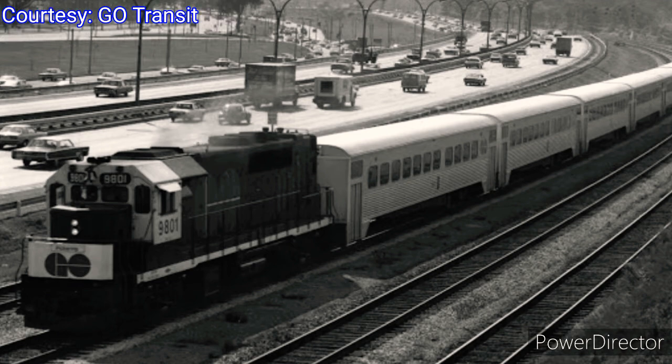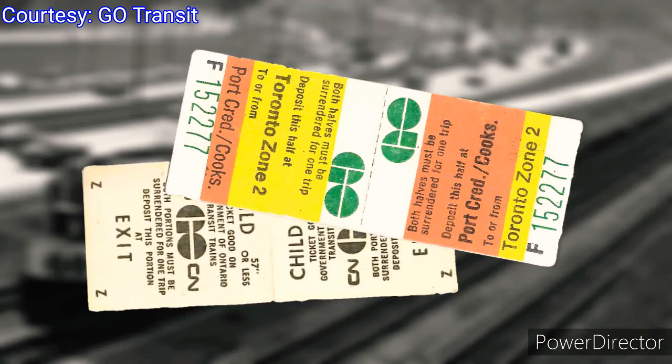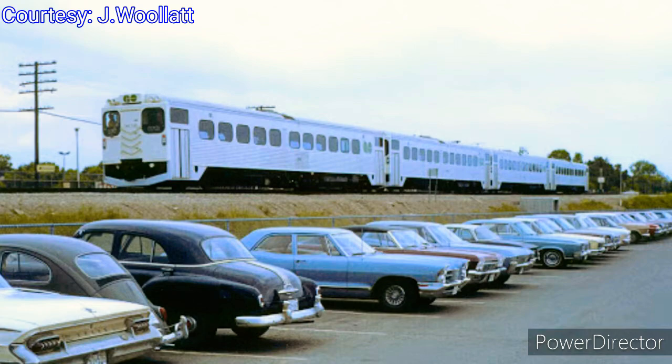At first, GO Transit was supposed to be a three-year experiment, but GO proved itself much sooner by meeting its projected second-year passenger volume in just six months. These GO fare tickets were unique in design and function — they were color-coded to identify origin and destination stations. Customers would insert the ticket into the fare box. At the time, a one-way fare between Oakville and Toronto Union Station was just 95 cents.